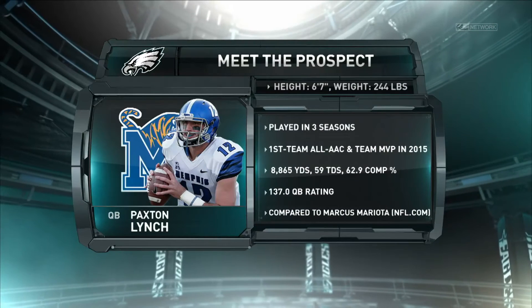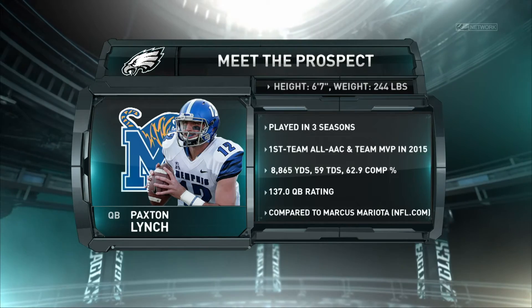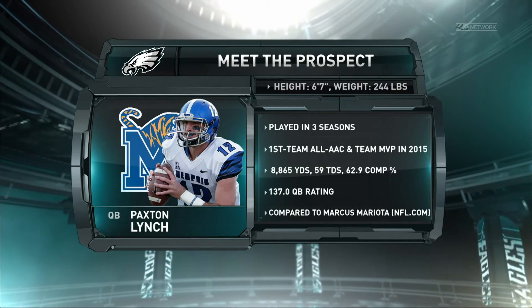He's got the strong arm, the touch — a really impressive combination of skills for Paxton Lynch. A little bit to work on, but a really exciting prospect. For more on Paxton Lynch and the rest of this 2016 quarterback group, stay tuned for more here on PhiladelphiaEagles.com on Meet the Prospect.